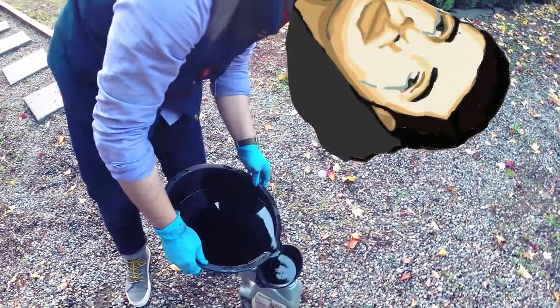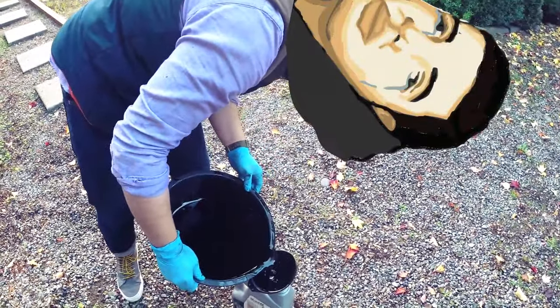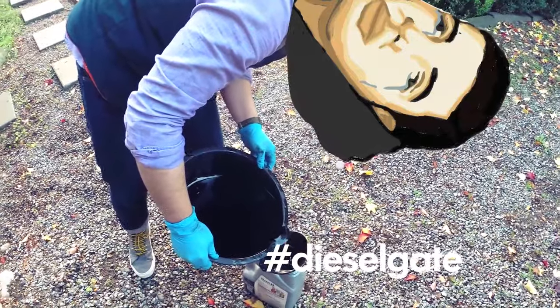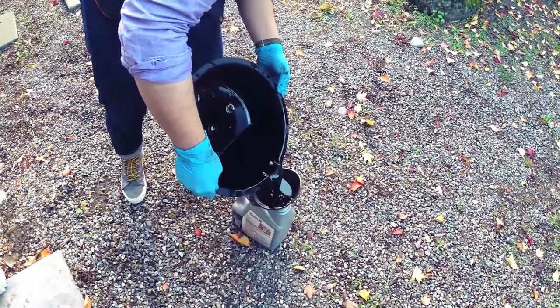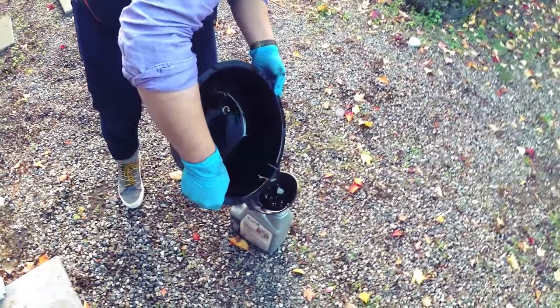Recycle your oil, save the planet — even though you have a Volkswagen, still care about the environment. You can give it to O'Reilly's.